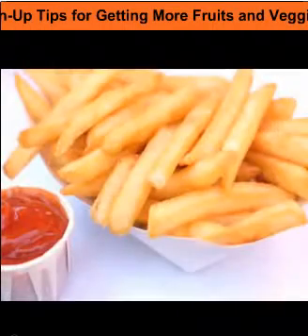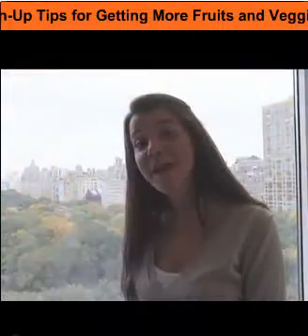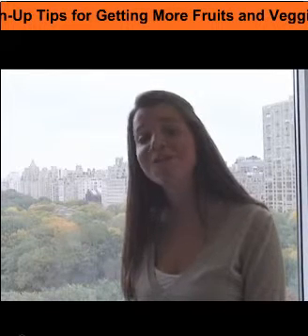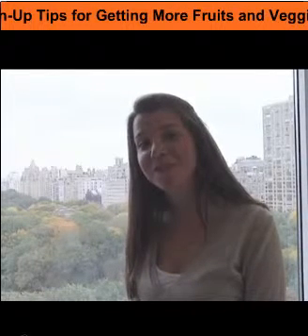We're getting our veggie fix from ketchup and potatoes — well, not anymore. I'm Alex Wiener, and I'm here to find out how to incorporate more produce into my diet. So let's go behind the burner and meet the nutritionist.